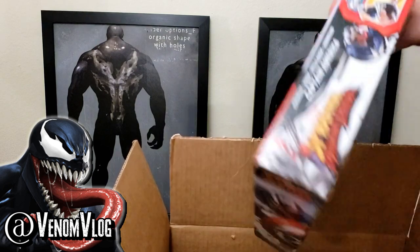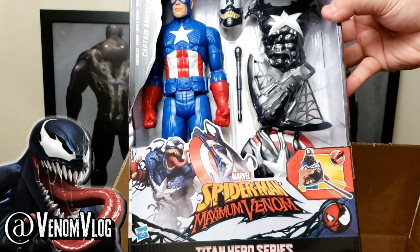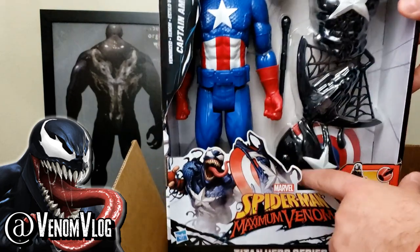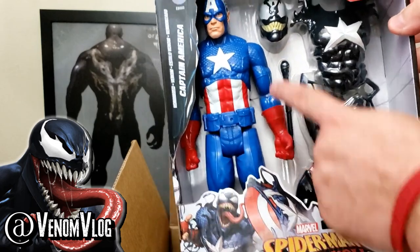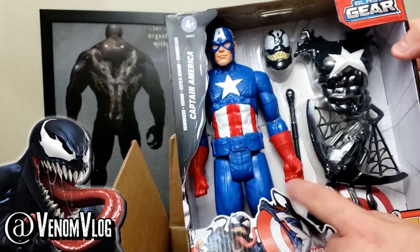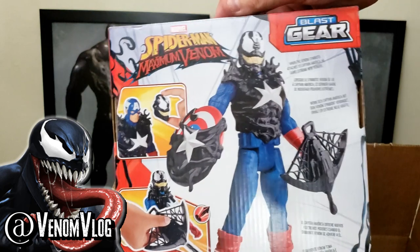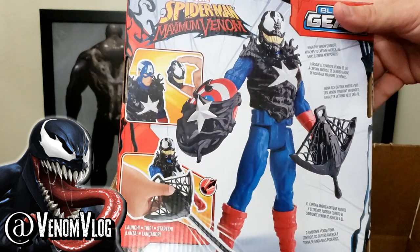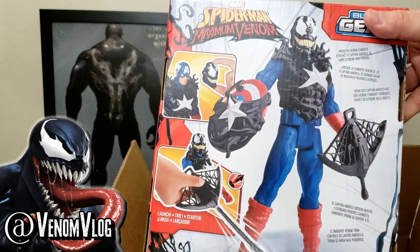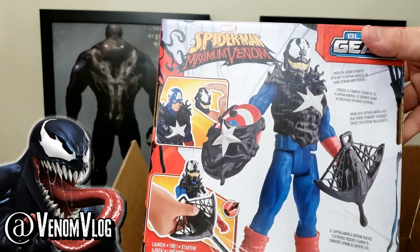We also have a couple other characters here. We have a Venomized version of Steve Rogers, a.k.a. Captain America. This looks awesome — he's a fully posable 12-inch figure with the shield, but it also has symbiote on the shield. It has a head you can put on Cap with the A on it, a chest piece with the star on it, and a crossbow as a blast gear weapon for him. So it's like a partial Venom takeover for the toys, and even in the show some of them aren't covered full head to toe — there are going to be different transitions of these symbiotes taking over.